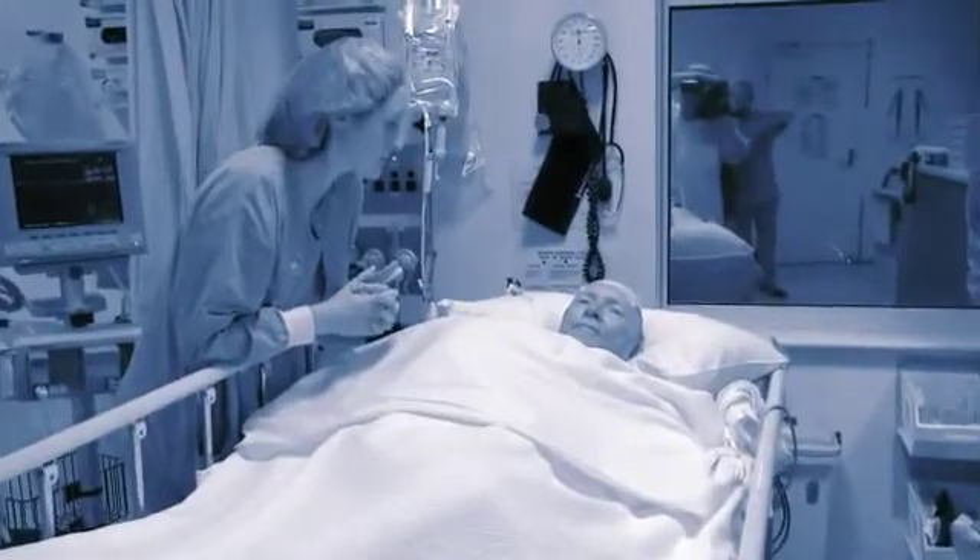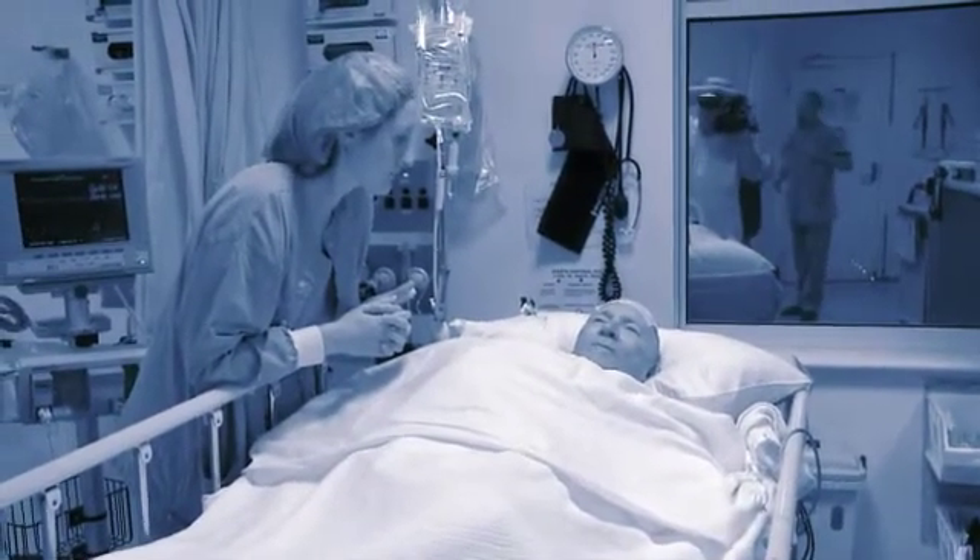People are in the recovery room for a little while to make sure that they're comfortable, and then head back up to their own room in the hospital.